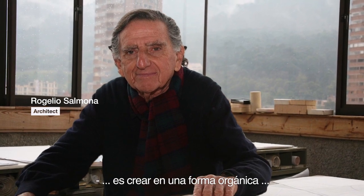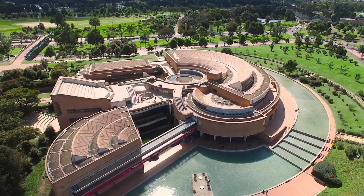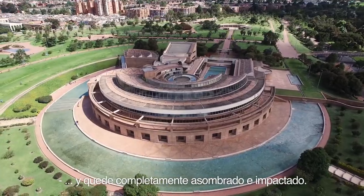The idea of Rogelio Salmona creating these sinuous and organic shapes with bricks and materials that are inherent to Colombian geography — of several locations I looked at, I was completely floored and blown away.